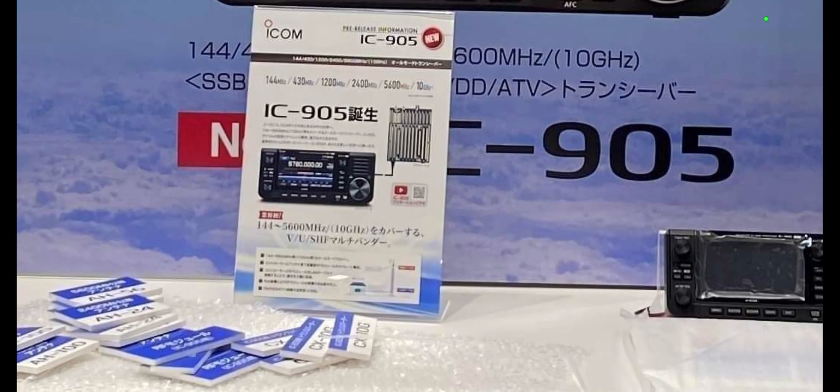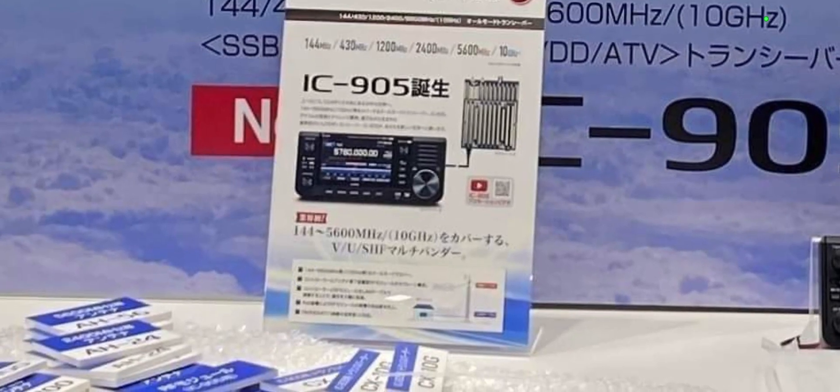So this is interesting, isn't it? So let's check it out. I'll try and find a link for you. We're trying to zoom in here. It's obviously quite an appealing radio because it's got 2 meters, 70, and 23.